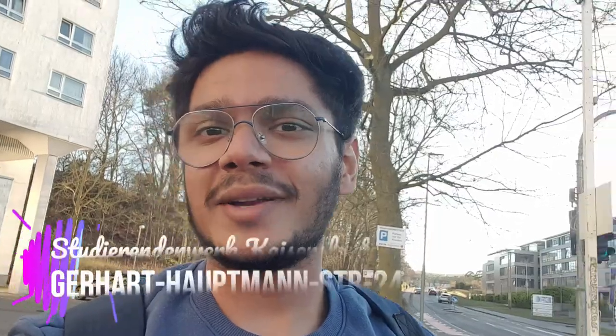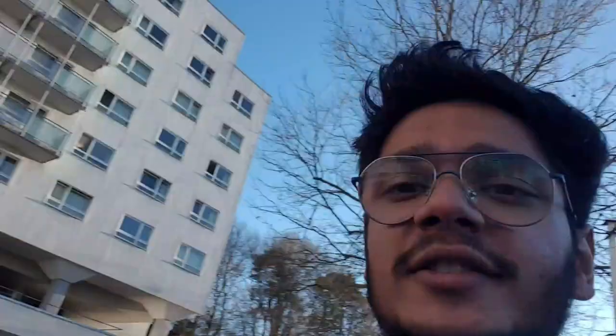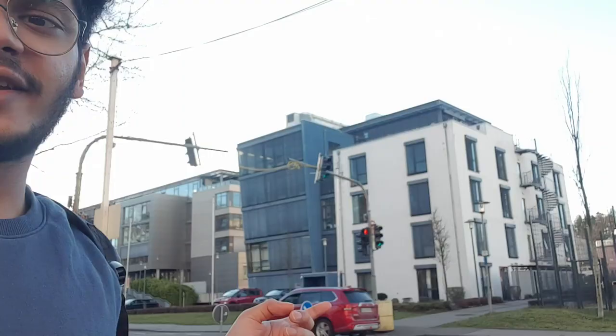Hello everyone, today I am going to give you a tour of a Studier Indian work apartment located on the Gerard Hopmann Strasse 24. This is the building, and just beside it is the Fraunhofer Zentrum and the Fraunhofer Zentrum bus stop. Also, it is the DFKI — the DFKI and Fraunhofer Zentrum are just located beside this building.